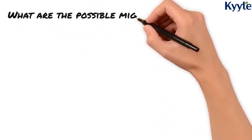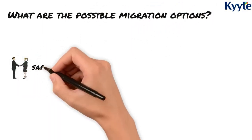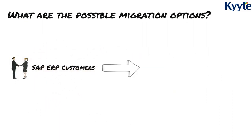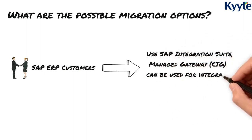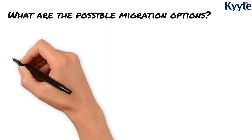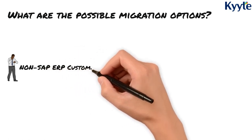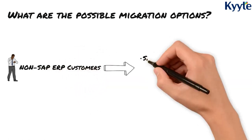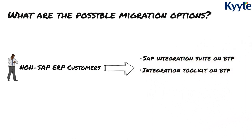What are the possible migration options? For SAP ERP customers, use SAP Integration Suite Managed Gateway CIG to transfer files between SAP ERP and Ariba, as this is the standard and scalable integration provided by SAP. For non-SAP ERP customers, there are three main migration options: SAP Integration Suite on Business Technology Platform, Integration Toolkit on BTP, and third-party tools for file transfer between ERP and Ariba solutions.